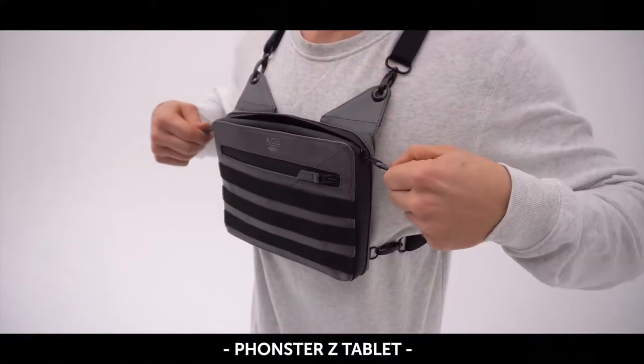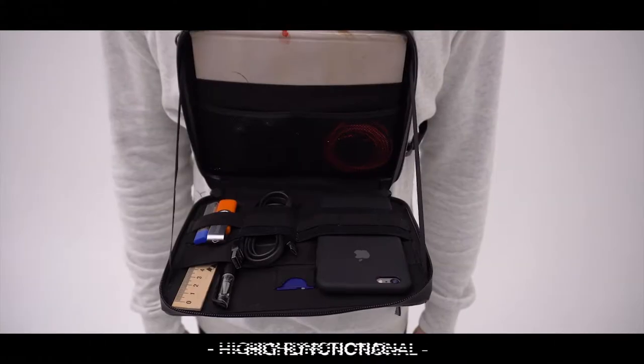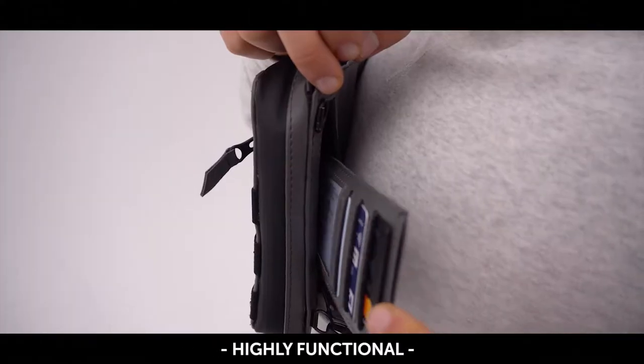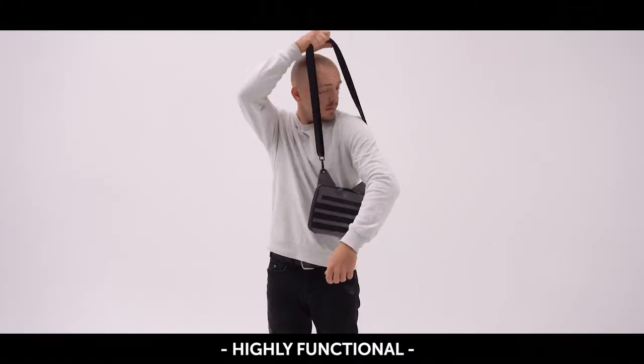And welcome our ultimate innovation, based on the most popular requests from you, backers. It's a brand new Phonester style, and it's the best yet. Now you can put your tablet, notebook, phone, power bank, two wallets and many other everyday carry items into a newly designed pouch.